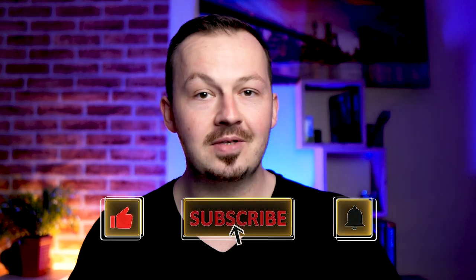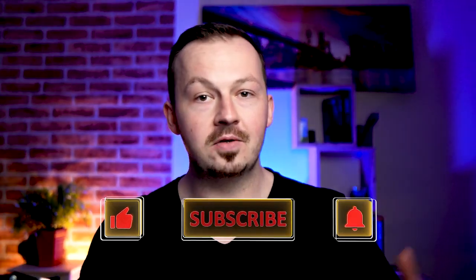Stay tuned because towards the end of this video I've got a surprise ready for you, but it's prepared only for those who watch from beginning to end. Before we get to the method, make sure to smash the like button, subscribe to this channel, and hit the notification bell to stay tuned for more money-making content. Now let's move to the method.